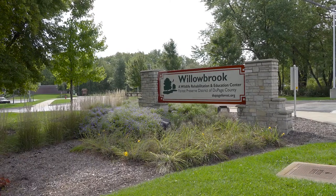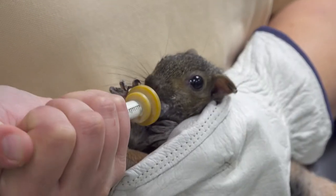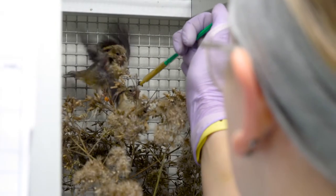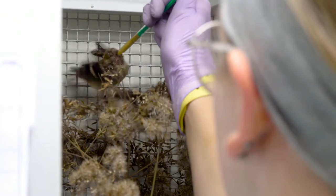Hi there, my name is Sarah Reach and I am the manager of rehabilitation and research as well as the head veterinarian here at Willowbrook Wildlife Center. Willowbrook Wildlife Center is a facility that's been around for around 65 years, providing care to sick, injured, and orphaned wild animals native to DuPage County.